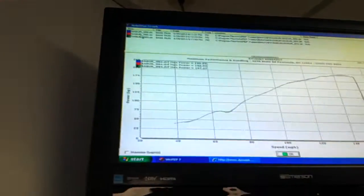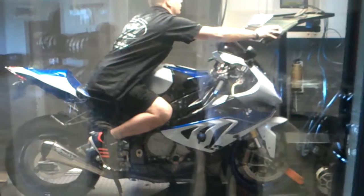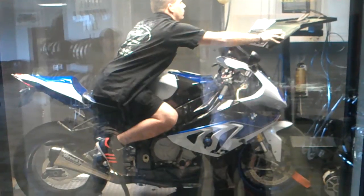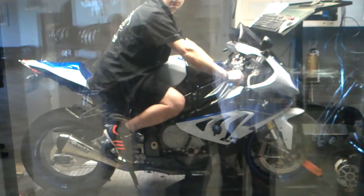Again, 196.9 to the rear wheel. 2013 BMW HP4 motorcycle, Brock's Performance, full titanium exhaust. It's hybrid, custom-tuned, pump fuel in the motorcycle.